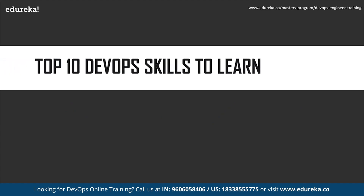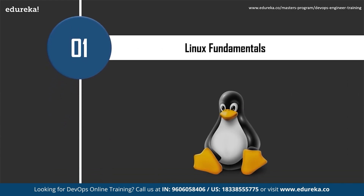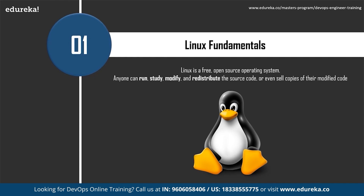The first and most important skill to acquire is Linux fundamentals. Linux is a free, open-source operating system released under the GNU General Public License. An operating system is software that directly manages a system's hardware and resources like CPU, memory, and storage. It sits between applications and hardware and makes the connections between all your software and the physical resources. In Linux, anyone can run, study, modify, and redistribute the source code, or even sell copies of their modified code under the same license.